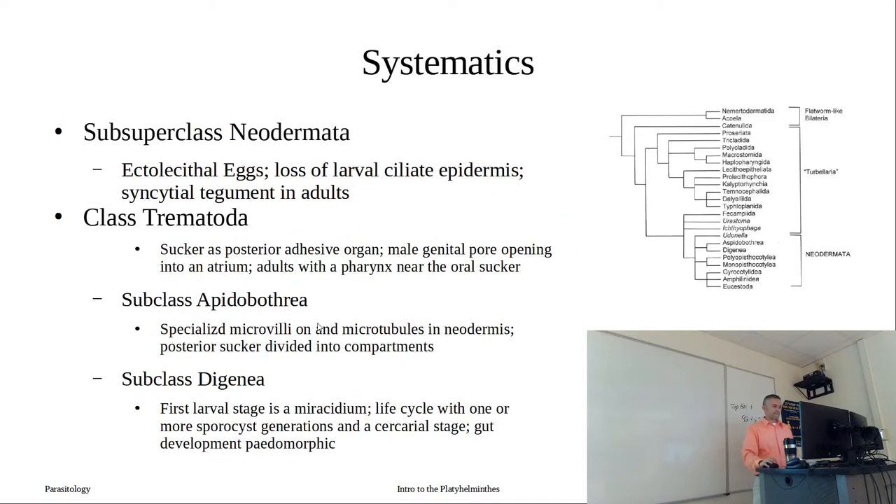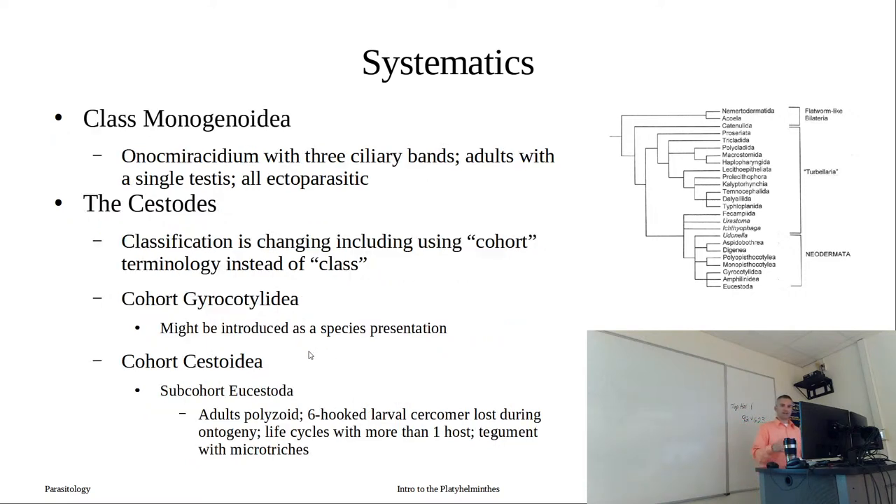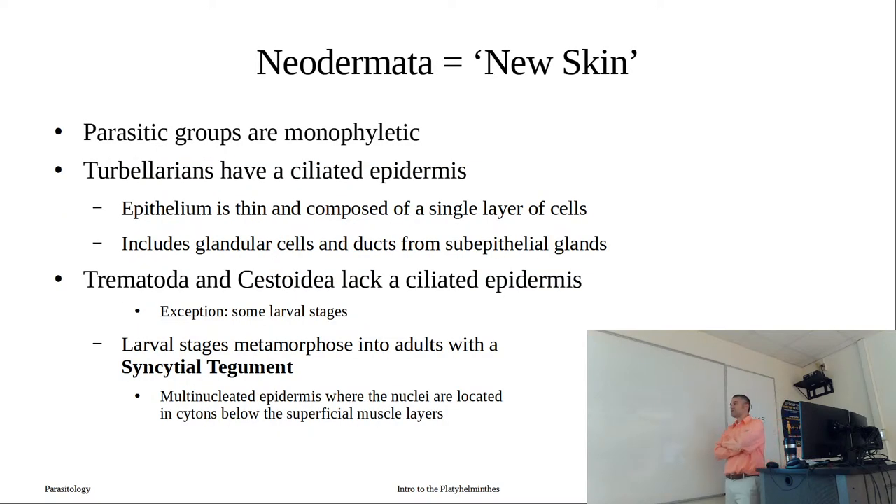The tegument has micro-triches. These are just being introduced - don't panic, you won't be asked to define all features of trematodes right now. This is giving you a better study guide so that if you see an unknown diagram you can recognize it as digenean, monogenean, or cestoidean. Now let's talk about this new skin, the neodermata. It came about because all of our parasitic groups are monophyletic - it almost seems like this was one of the requirements that allowed free-living organisms to transition to parasitism.